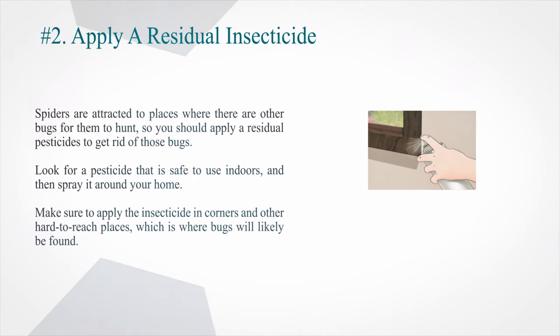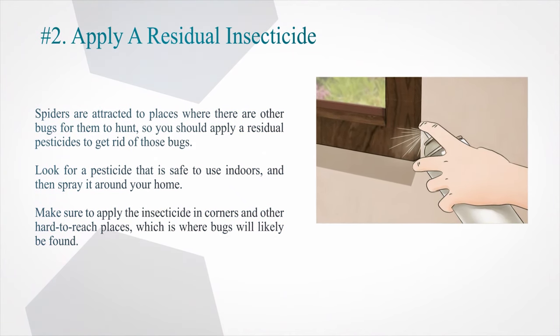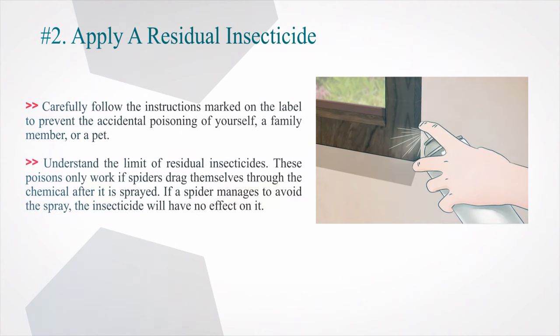Number 2: Apply a residual insecticide. Spiders are attracted to places where there are other bugs for them to hunt, so you should apply residual pesticides to get rid of those bugs. Look for a pesticide that is safe to use indoors and spray it around your home, making sure to apply it in corners and other hard-to-reach places where bugs will likely be found. Carefully follow the instructions on the label to prevent accidental poisoning of yourself, a family member, or a pet. Understand the limit of residual insecticides — these poisons only work if spiders drag themselves through the chemical after it is sprayed. If a spider manages to avoid the spray, the insecticide will have no effect.